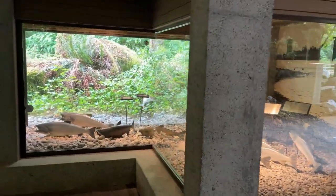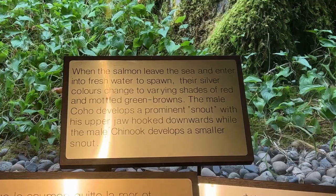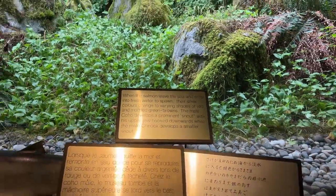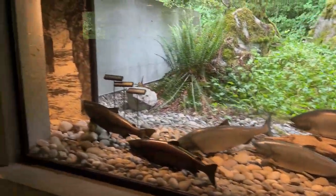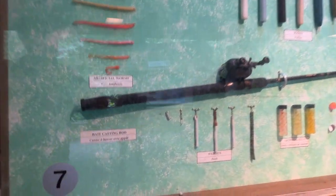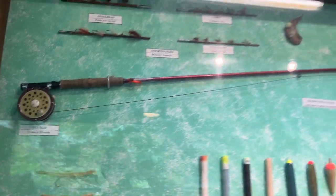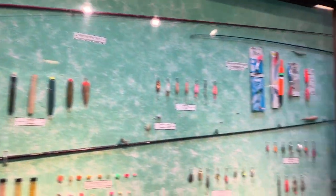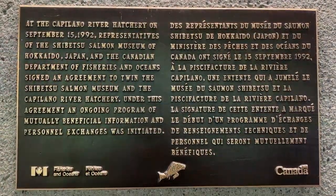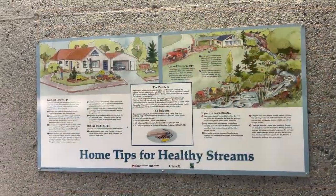The fish ladder at the hatchery is an engineering marvel, allowing salmon to bypass the Cleveland Dam on their return journey. Salmon are keystone species, meaning their presence is crucial for the health of their ecosystem. They transport marine nutrients to freshwater systems, supporting plant and animal life. Their life and death cycles feed a myriad of wildlife, from bears and eagles to insects and plants, maintaining the delicate balance of their habitats.